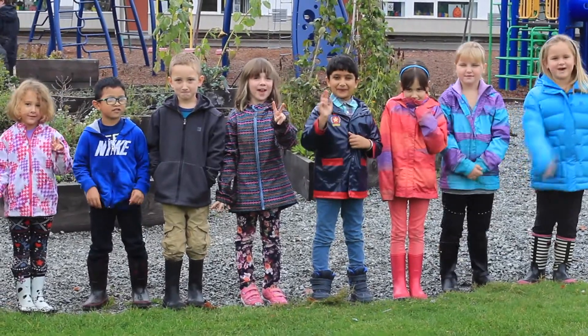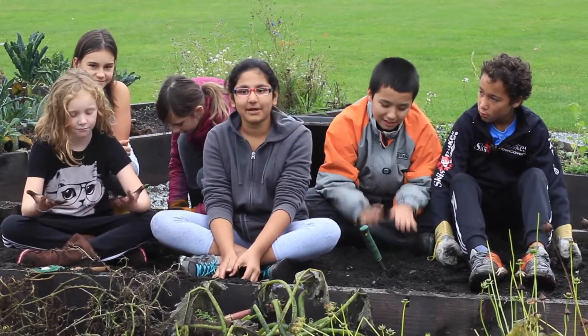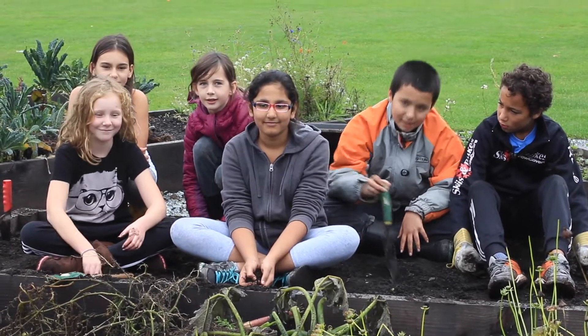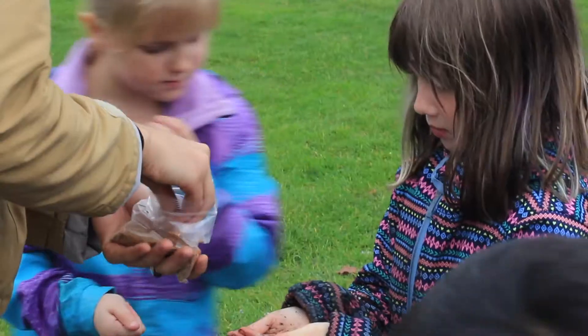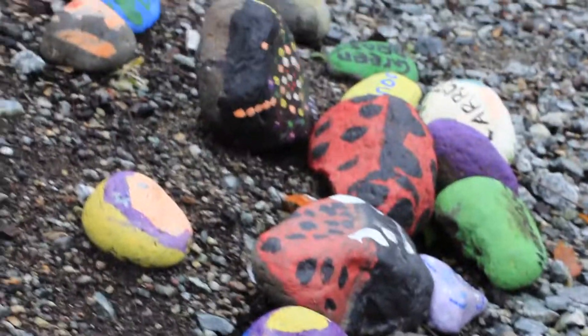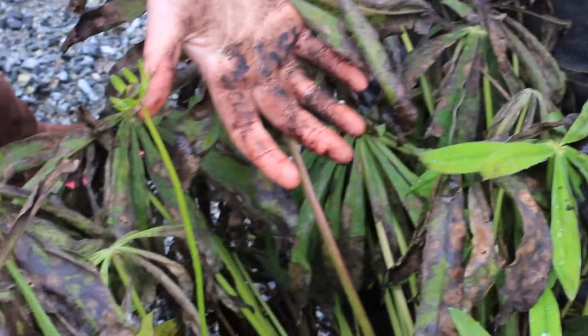Now it's time for phase two! In phase two, we're really excited about the Multicultural Garden and the outdoor classroom. The outdoor classroom will provide learning opportunities for students even when it's raining. The Multicultural Garden allows kids to learn about food from all around the world. This is all possible with support from community members like you.